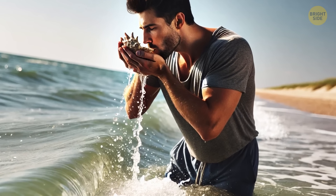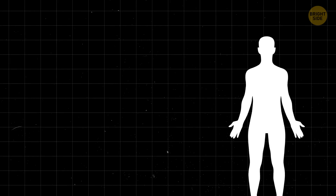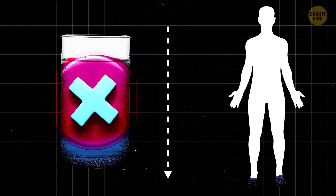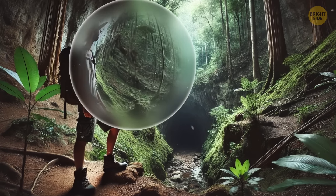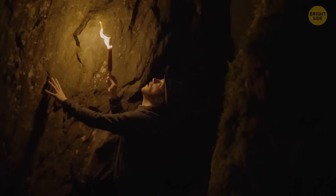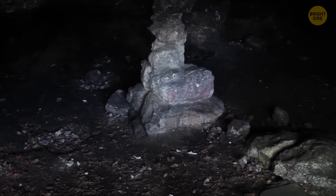If you stumble upon a cave while lost in the wilderness and it seems like an ideal shelter, keep in mind that you should never build a fire inside the cave. The heat can cause the rocks to expand and potentially break, leading to a rockfall or landslide. Instead, build your fire outside the cave to stay safe and warm.